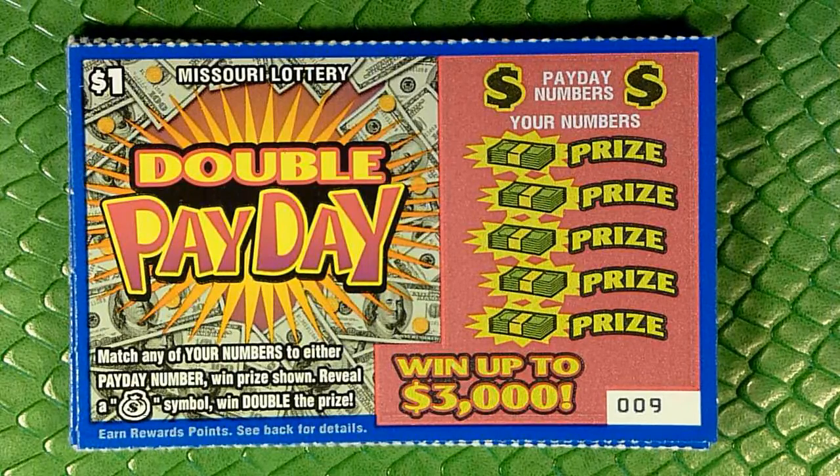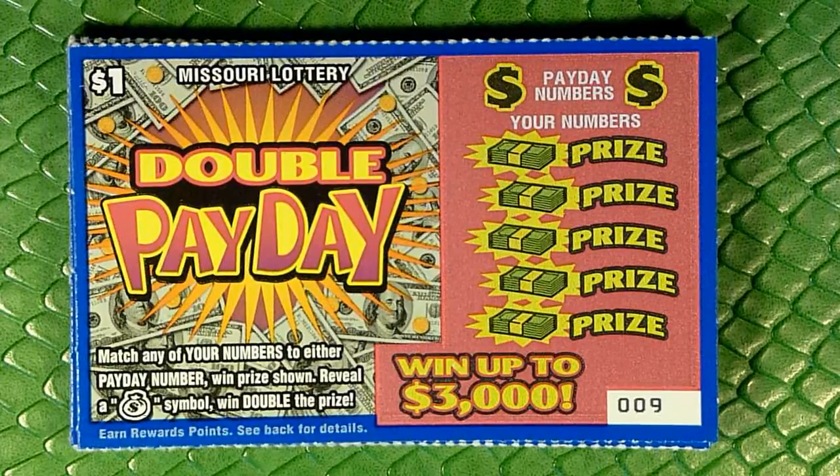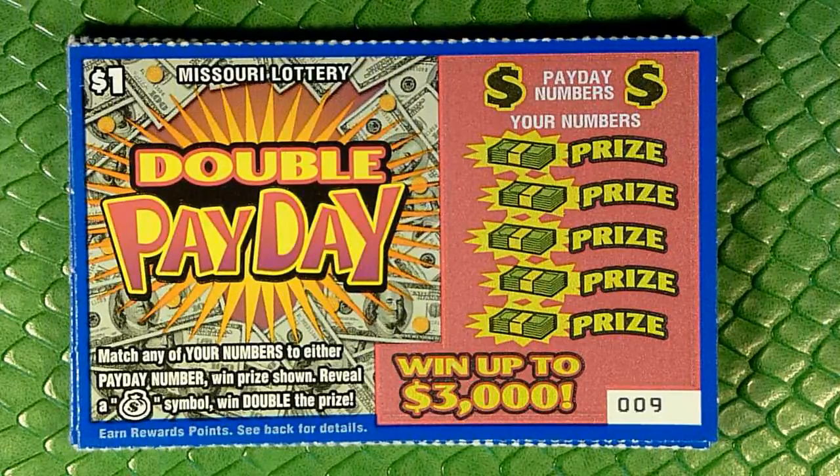Today they actually released three new tickets, but one of them is the Kansas City Royals ticket, which is only going to be distributed into areas not near Kansas City, so I won't get that in St. Louis. If any of you guys live near Kansas City and can find the Kansas City Royals ticket, let me know — I would be interested in playing it for the channel. The ones they did release statewide were this $1 double payday ticket, and they also released a $5 ticket, which I'll be uploading a little bit later.